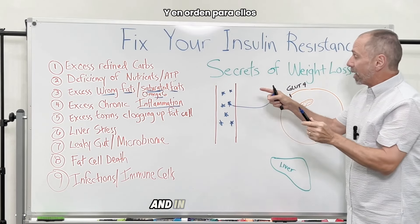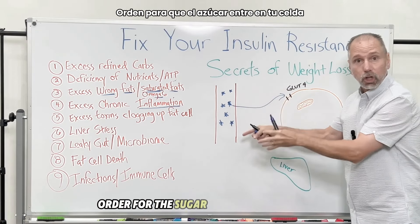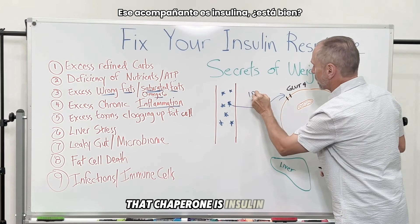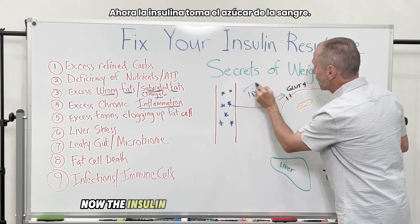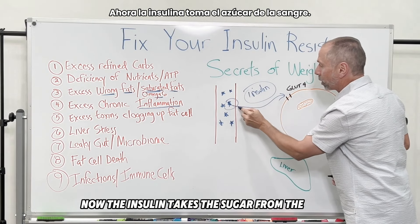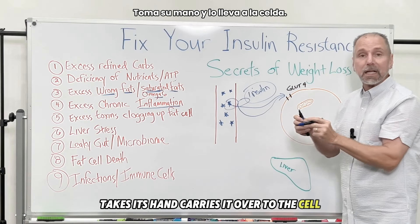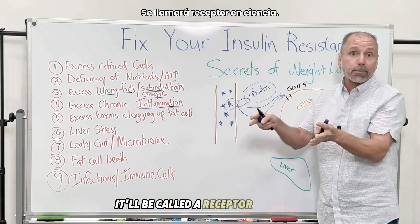In order for the sugar to get into your cell, it needs a chaperone — a carrier. That chaperone is insulin. The insulin takes the sugar from the blood and carries it over to the cell.